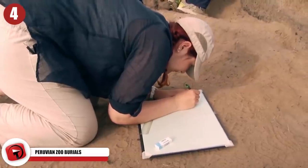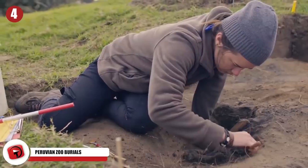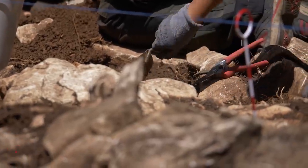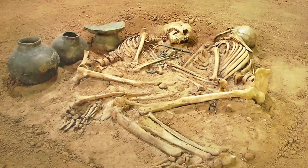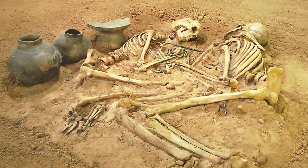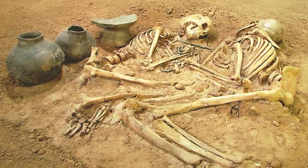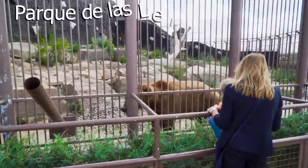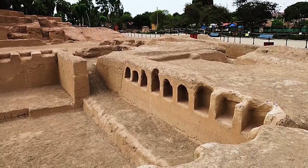Peruvian Zoo Burials. An ancient cemetery used in the final stage of a bloody occupation of Lima, Peru, 1,300 years ago, is being unearthed and reveals a multitude of new discoveries. Excavations at a pre-Hispanic cemetery found in 2018 revealed new human burials of two adults and one child. Located in a squat position with their legs bent, the adults were found next to a pottery vessel. Another burial of a person lying on their side with their head turned to the ground suggests they may have been an offering to the gods. Interestingly, the bodies were found at the Parque de las Leyendas Zoo, home to over 200 animals and a botanical garden.